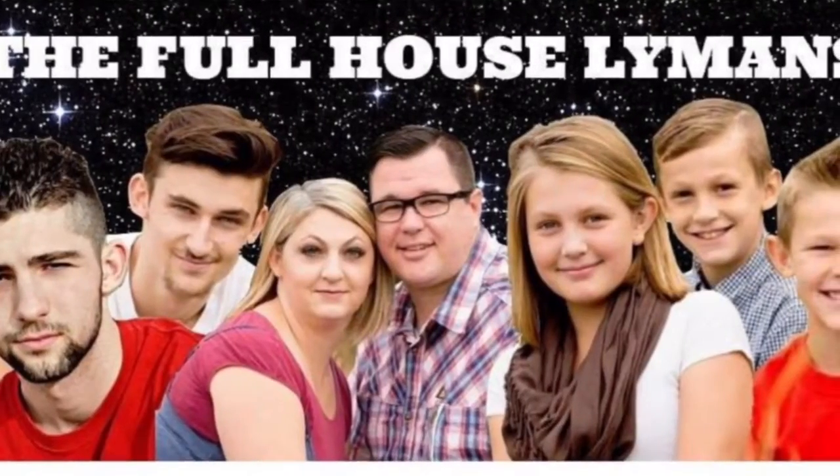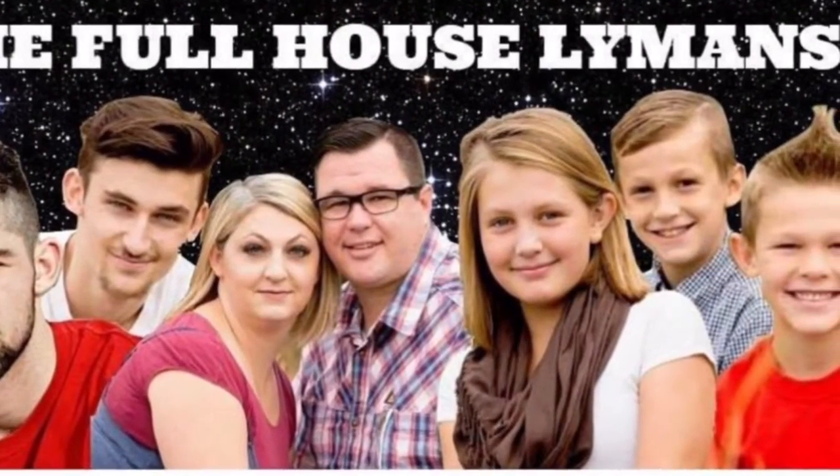Hey guys, so today me and Sarah, my best friend, are going to be showing you a couple of period life hacks. The first and foremost thing that you should have while you are on your period is a period survival kit. Basically, what this is is a little bag.